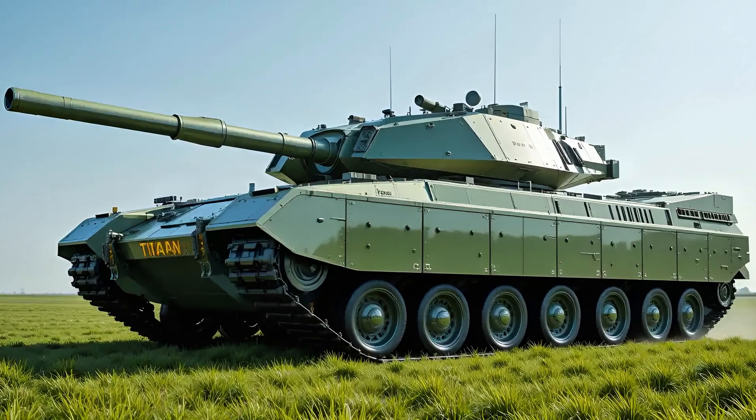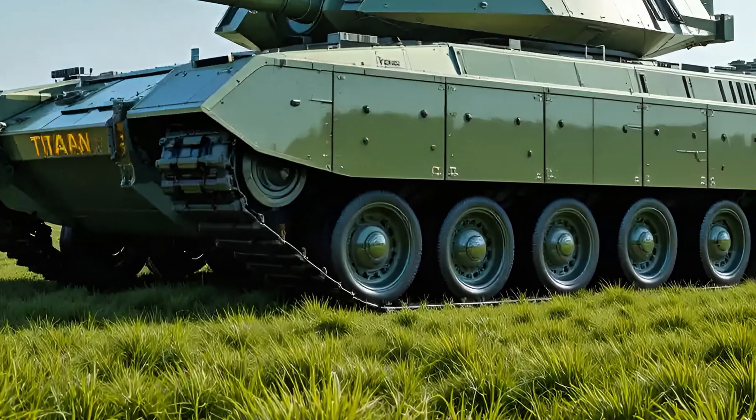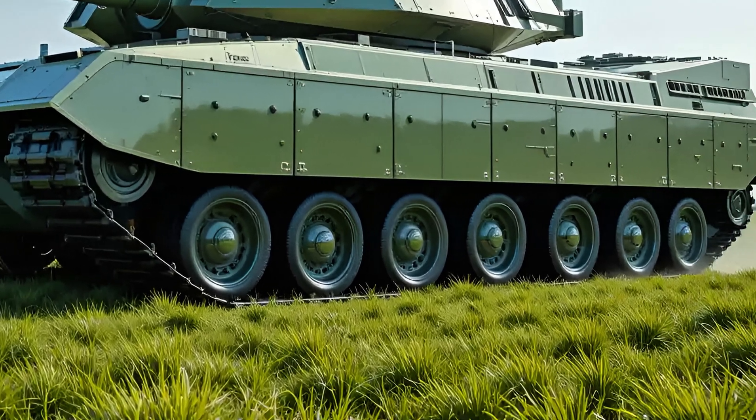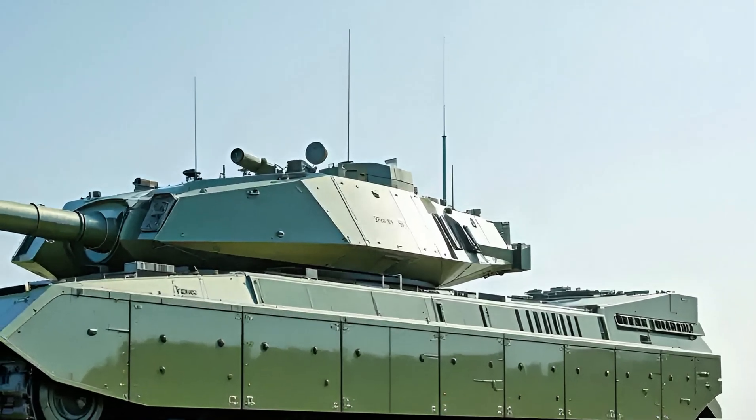One of the most significant changes lies in its connectivity. The M1A2 SEPv3 is fully battlefield networked, integrated with the Army's Joint Battle Command Platform (JBCP).